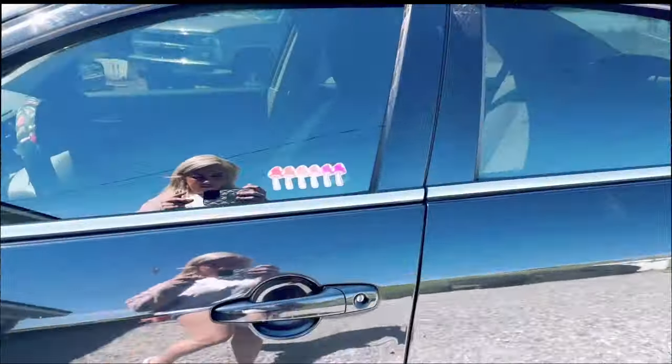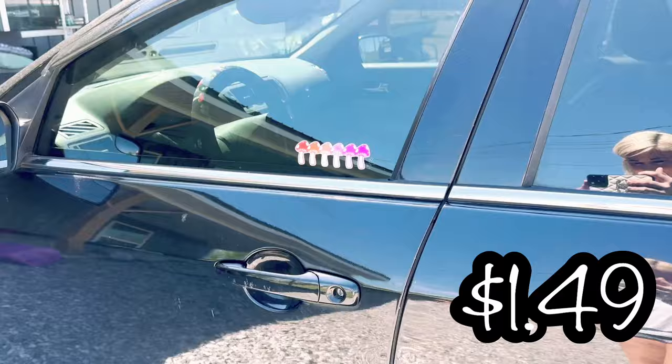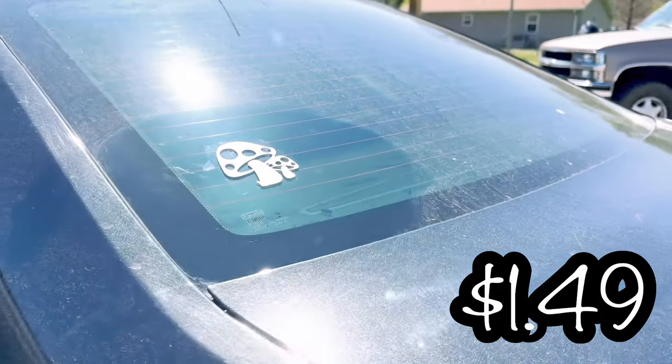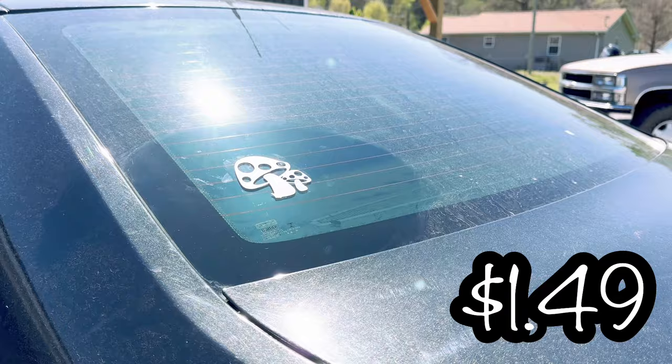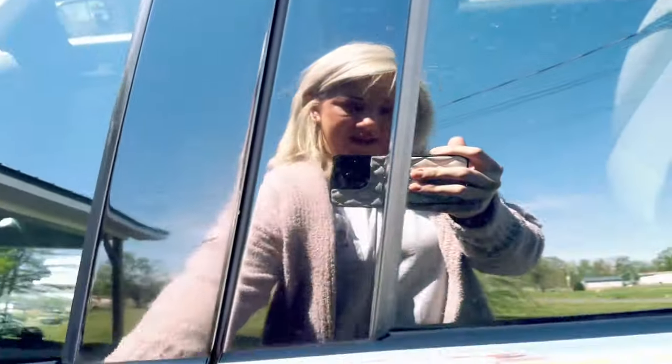Hi guys. I put on a couple decals that I got from Temu — how cute is that? I love the little mushrooms, and I also put one on the back glass. Too stinking cute. I need to wash my car — you can see where I cleaned it off just to put the decal on.